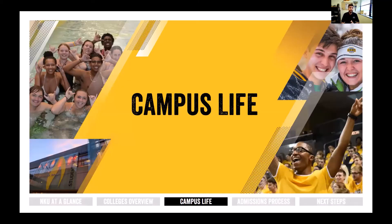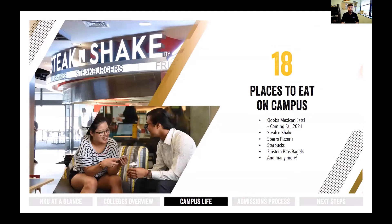Now that we've covered the academic side, let's talk about campus life. There are 18 places to eat on campus, including a Qdoba Mexican Eats that just opened this fall, Steak 'n Shake, Sbarro Pizza, Starbucks, and Einstein Bros. Bagels. One of my personal favorites is the dining halls located in our residence villages — you swipe your meal plan card to get in, it's buffet style, and they even have soft serve ice cream.